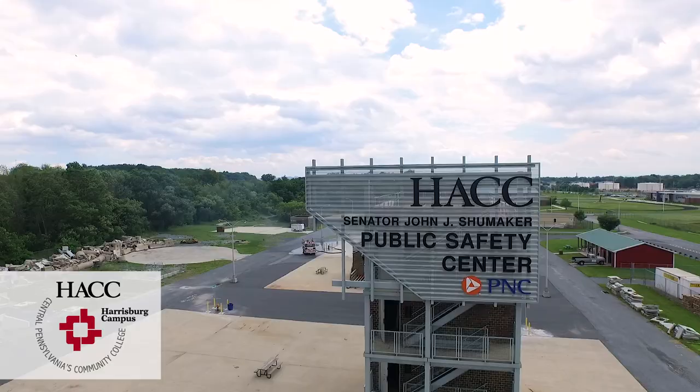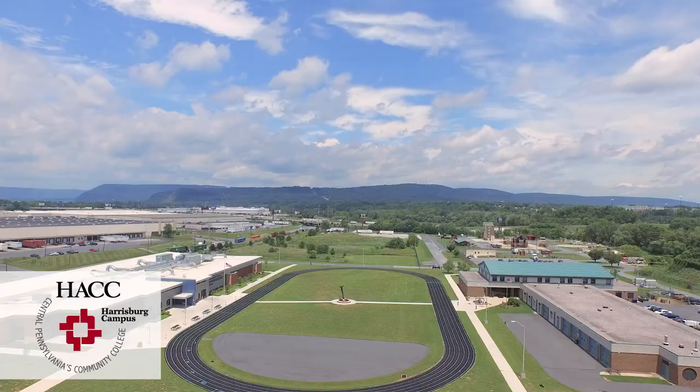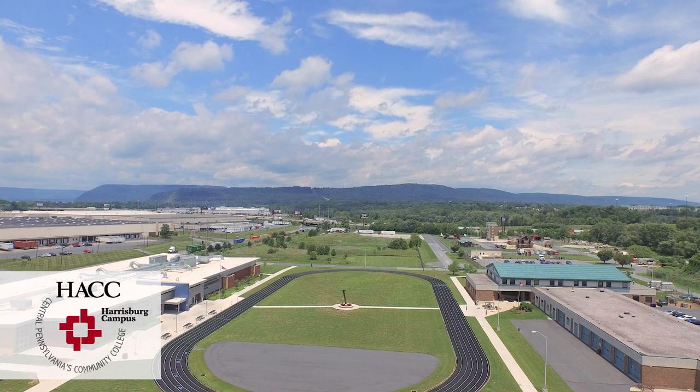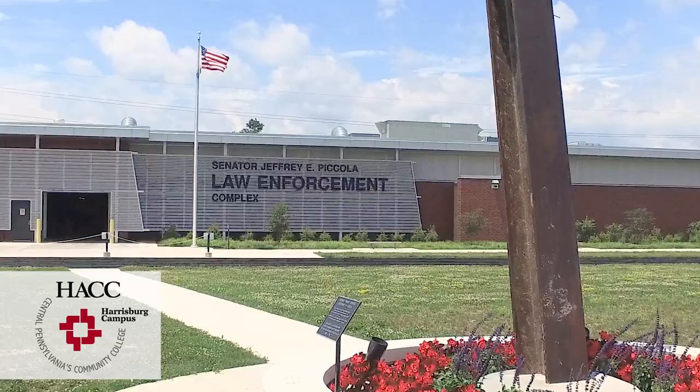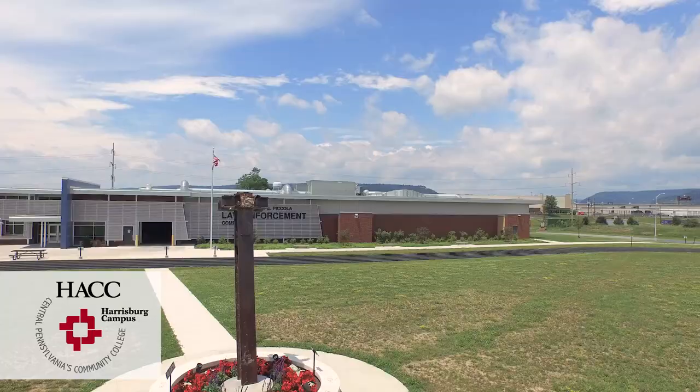HAC proudly serves its community with high quality training in public safety. Public safety offerings are housed within the Senator John J. Shoemaker Public Safety Center, a 12-acre complex on the Harrisburg campus that contains North Hall and the Senator Jeffrey E. Pecola Law Enforcement Complex, a 48,000 square foot facility added in 2012.